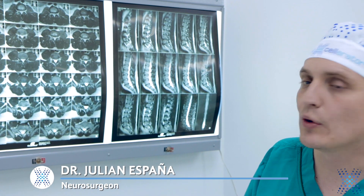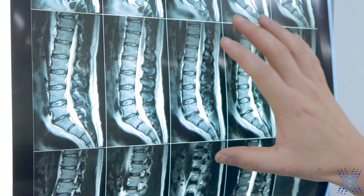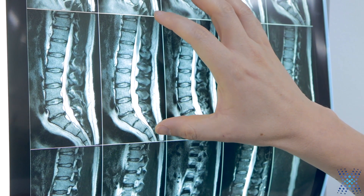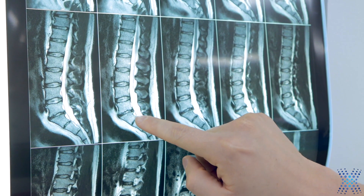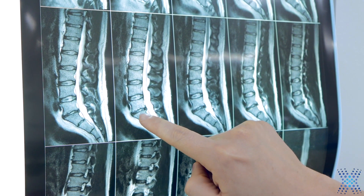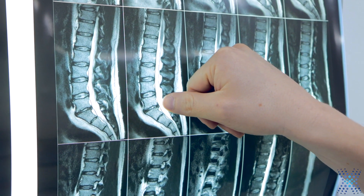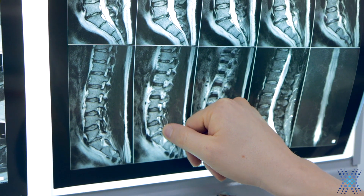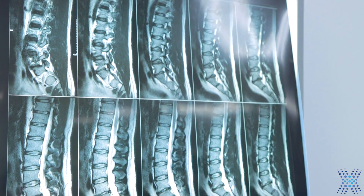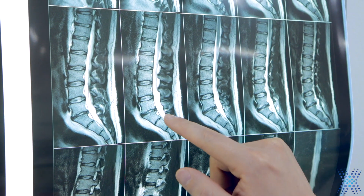Gene was a patient who had lumbar pain for a long time. That is the first MRI of Gene. In this MRI sequence in the sagittal view, it is possible to see the intervertebral disc at L5-S1 with degeneration and hernia in the posterior part, with stenosis at L5-S1 affecting the nerves on both sides. For that reason, Gene felt pain for 10 years before the procedure.